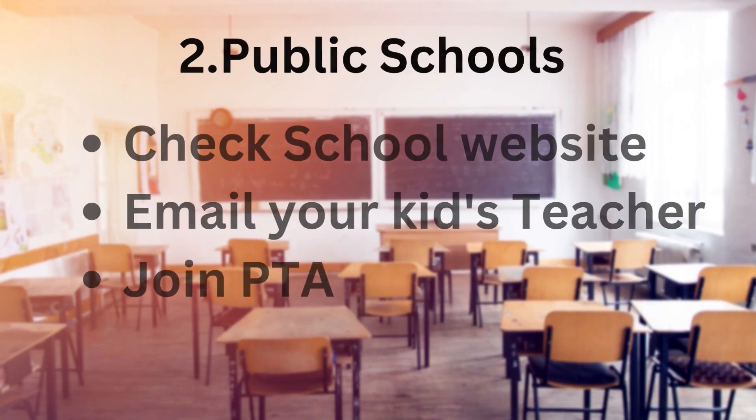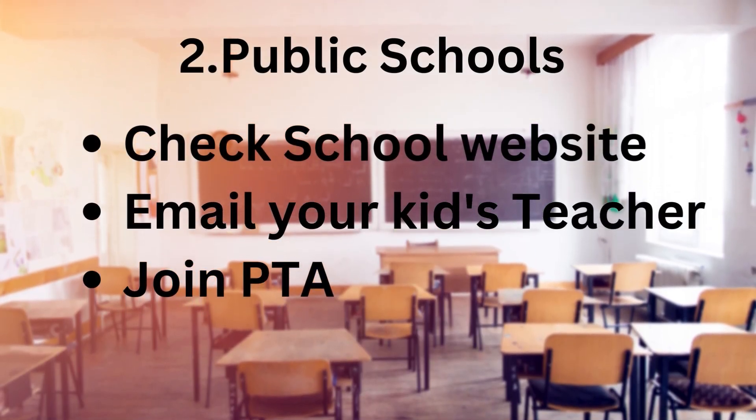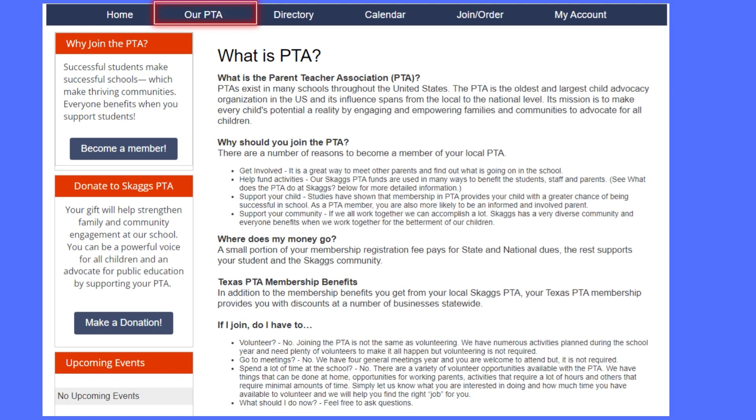The second one you can look for is public schools. If you have kids who are going to schools, please check with the schools and check the school website. Join the PTA if possible — PTA is nothing but Parent Teacher Association. If not, you can just volunteer in your school by emailing your kid's teacher that you are available for volunteering and want to join PTA. If you really want to become a teacher or get into schools, this is a very good opportunity to know how the school system works. You get to know the teachers, make a lot of friends, and extend your community.